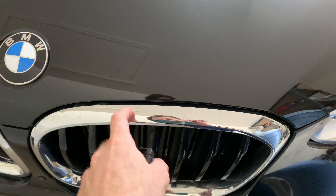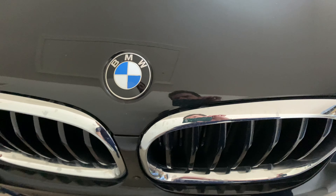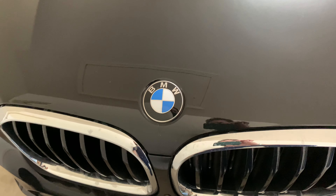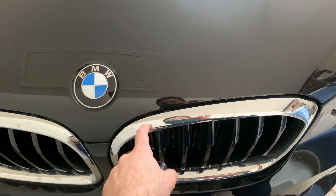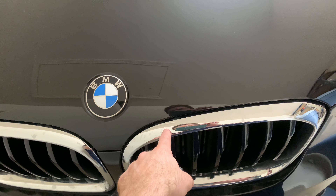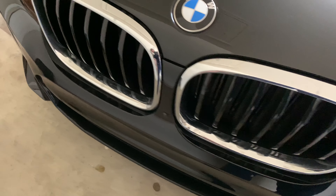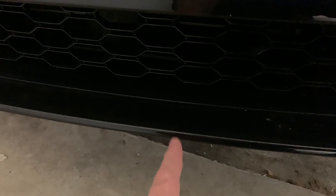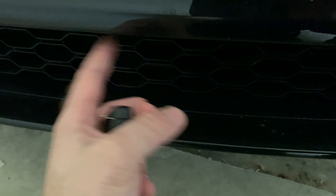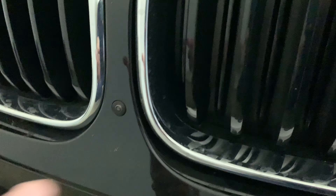The chrome trim here — I'm not a big fan of it, I'd rather have the black option, which I think you can add with the M Sport package. On the M40i, the front grille opening is a little bigger, and you can have the radar and 360-degree camera in there.